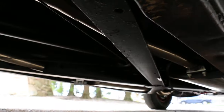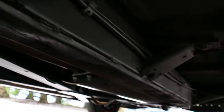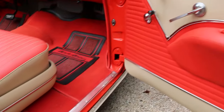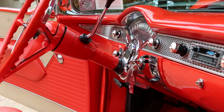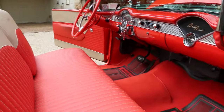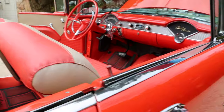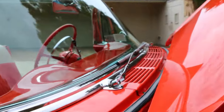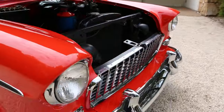Beautiful undercarriage. Here's your X-frame. Doors shut perfectly. Body passes — the pedal alignment is fantastic. It's just a gorgeous, gorgeous car. Definitely winning an award at Hershey, that's for sure.